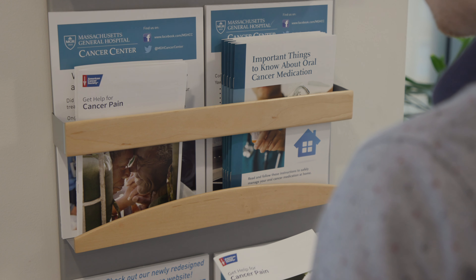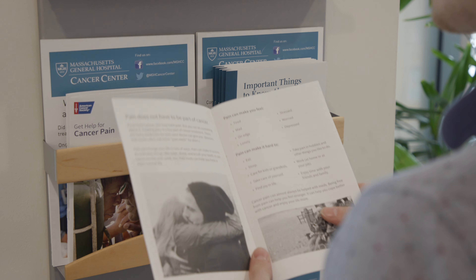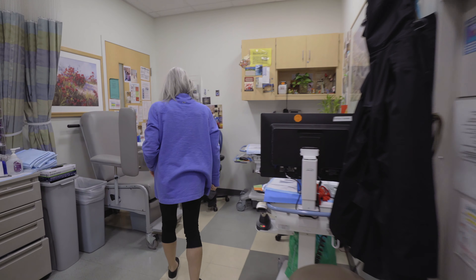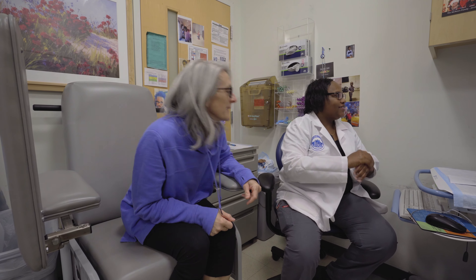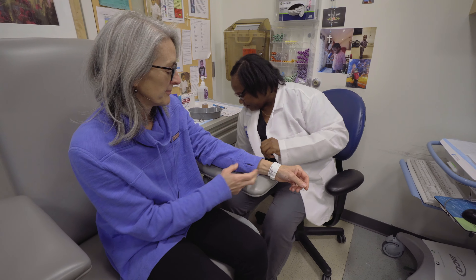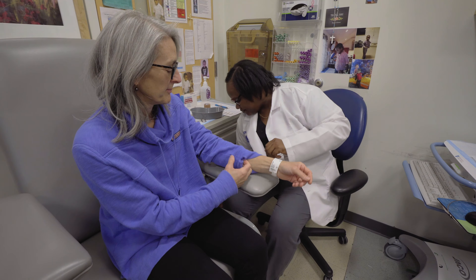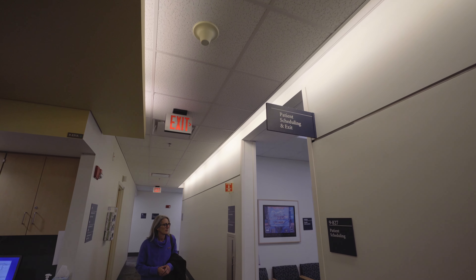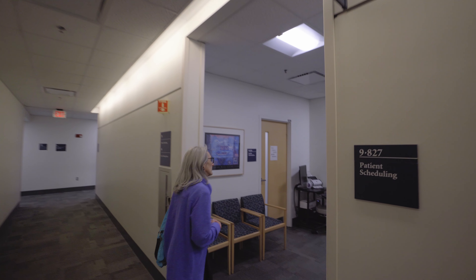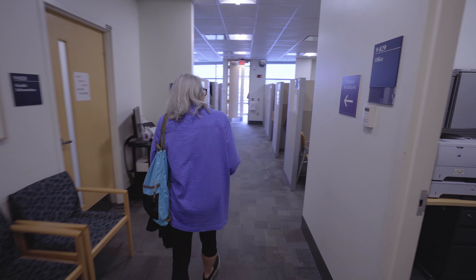In each of the waiting rooms, you'll find racks with educational materials — feel free to take any booklets or flyers that you may find helpful. If you need to have labs done, there is a blood drawing room off each of the waiting rooms. A medical assistant will call you to bring you back to the exam room. Please note that for privacy, the medical assistant will call you by your first name and the first letter of your last name.